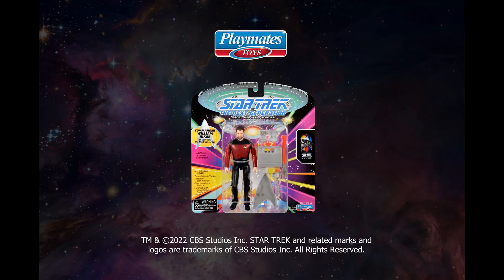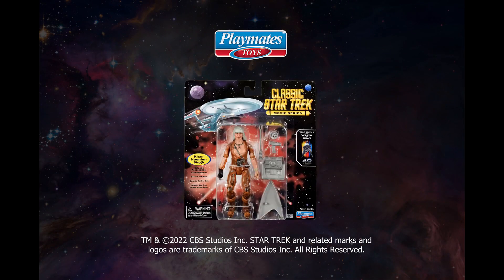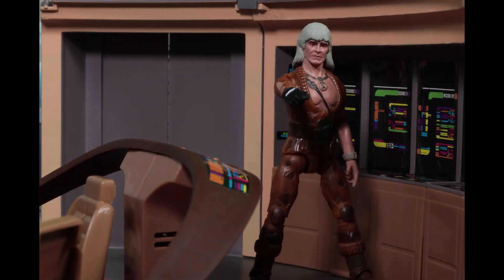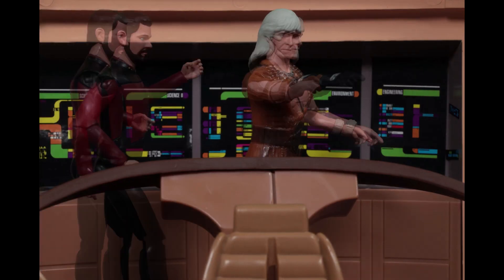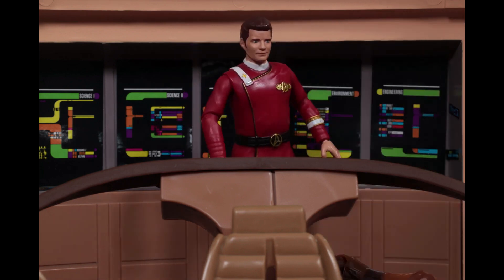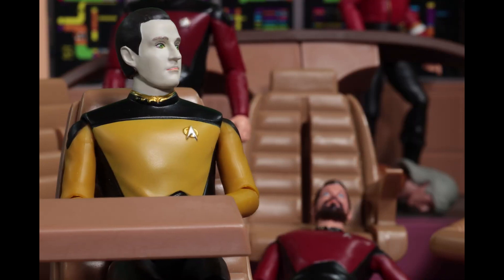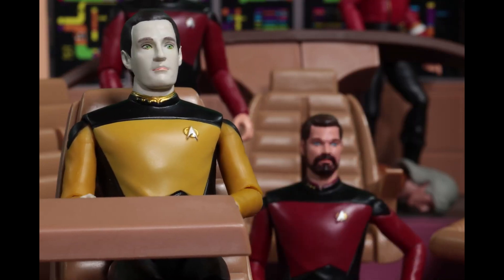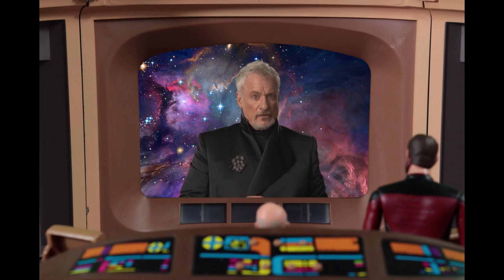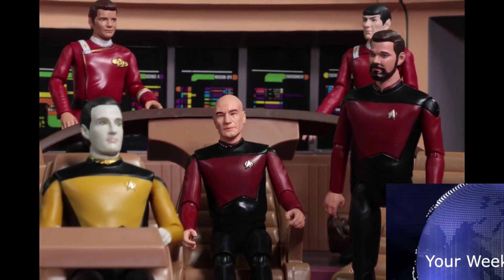The first wave of Playmates 5-inch Star Trek figures includes Picard, Data, and Riker from Star Trek: The Next Generation; Kirk, Spock, and Khan from Star Trek II: The Wrath of Khan; and Saru and Burnham from Star Trek: Discovery. If you'd like to check out more details, they are all fully in stock at Amazon.com and discounted for $12.99 each.